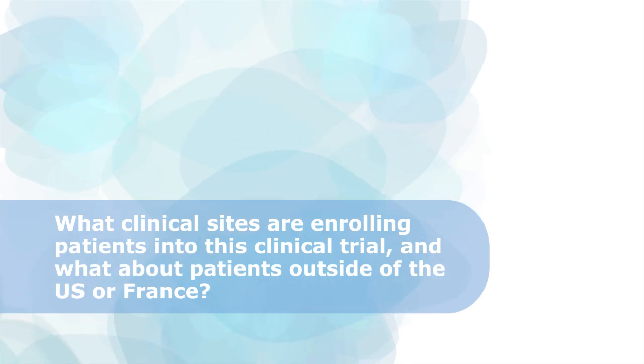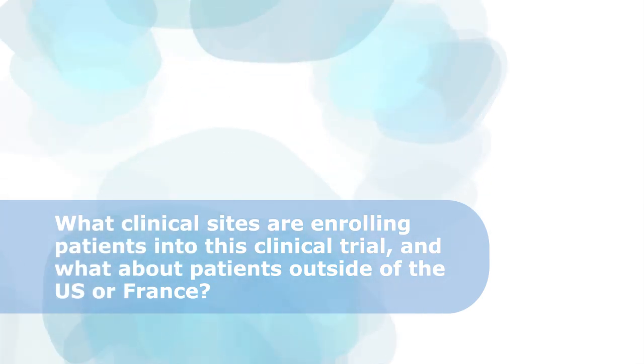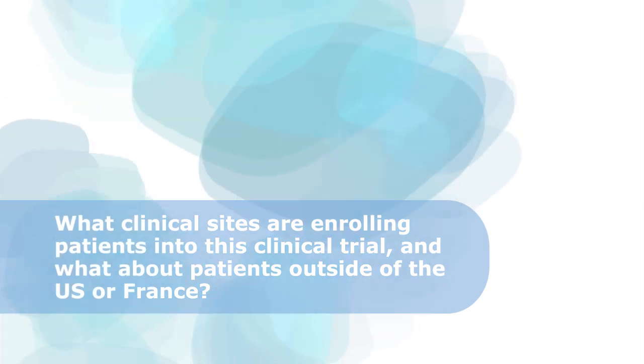What clinical sites are enrolling patients into this clinical trial? There are three sites: the University of Pennsylvania with investigators Dr. Robert Pignolo and Dr. Fred Kaplan; the University of California, San Francisco, with investigator Dr. Ed Jao; and Hôpital Necker in Paris, France, with investigator Dr. Geneviève Bouja.